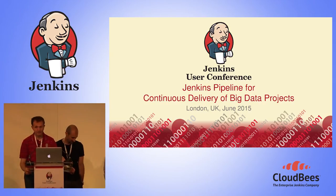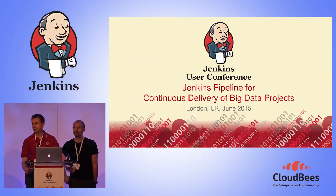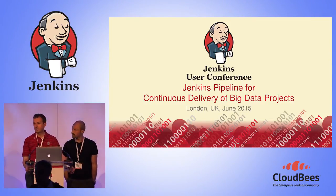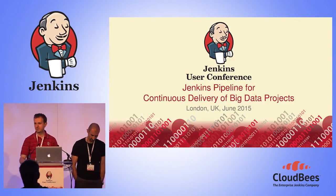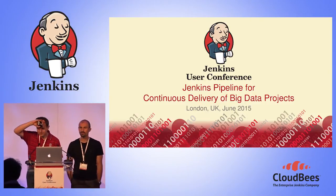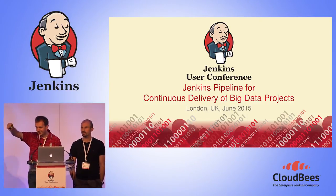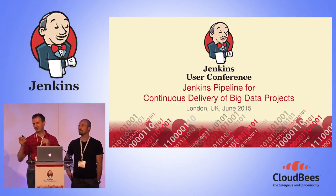Good afternoon everyone, thank you very much for coming to this session. For the guys at the back of the room, is that okay for you? I may ask you to come closer. I would like to make this session as interactive as possible. Are you able to move forward if you want?